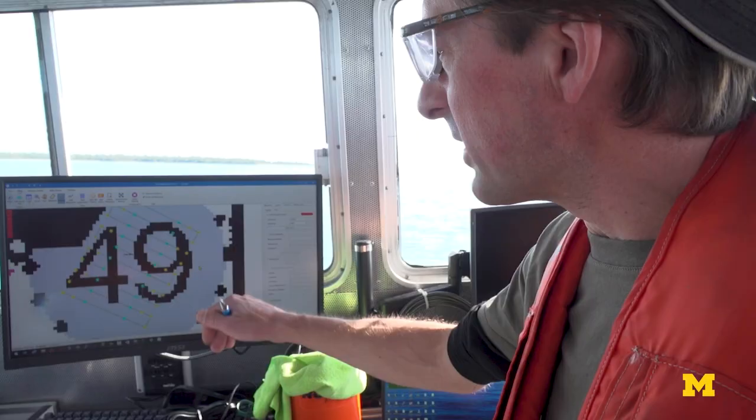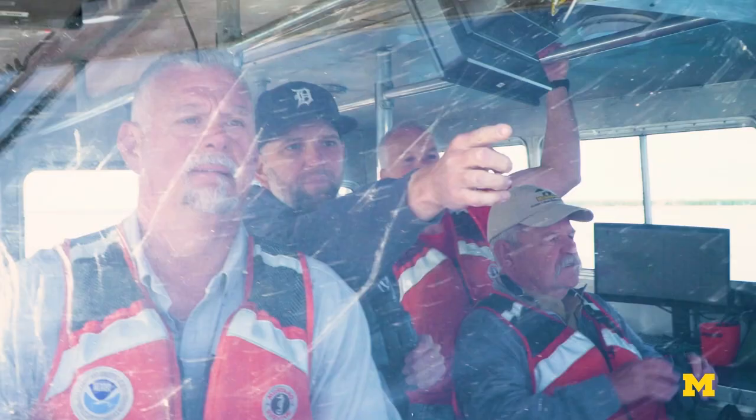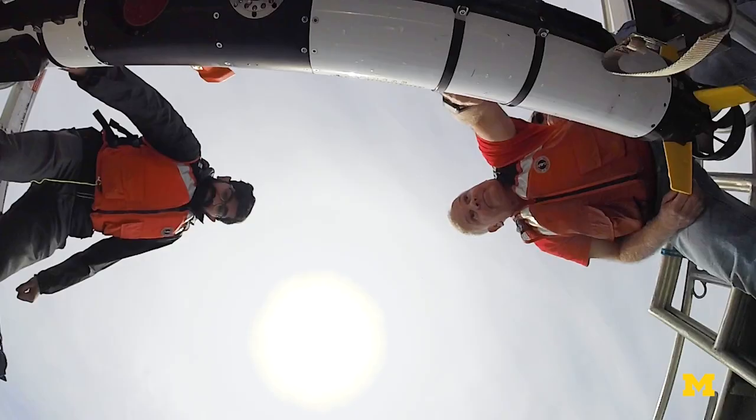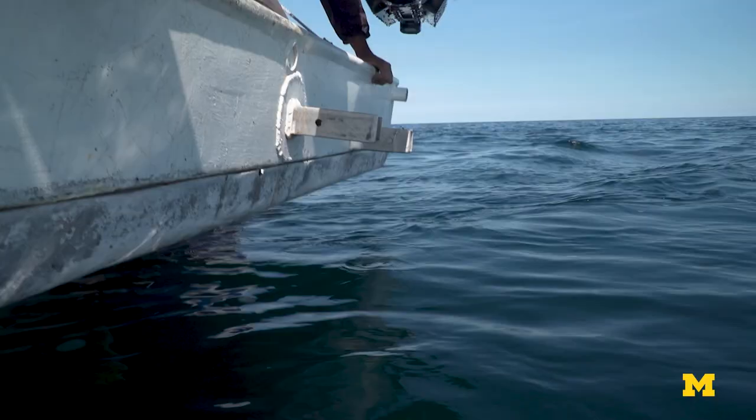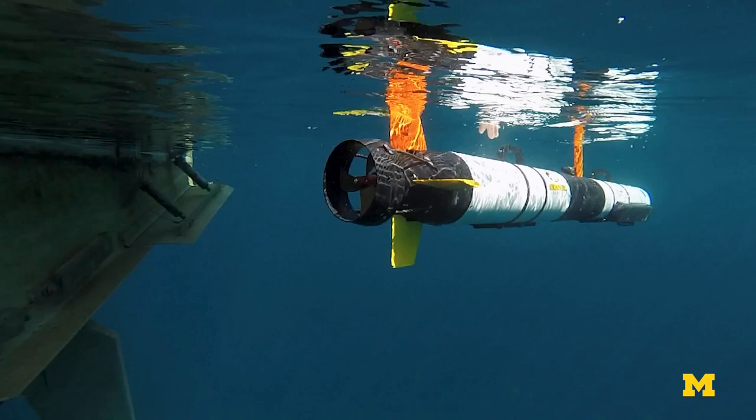We're going to adjust the survey pattern to hopefully fly over both wrecks in a single underwater mission. The hopes and dreams is to be able to teach autonomous vehicles how to really search the seabed and recognize the important things on the bottom for finding wrecks from all the other naturally occurring things on the bottom.